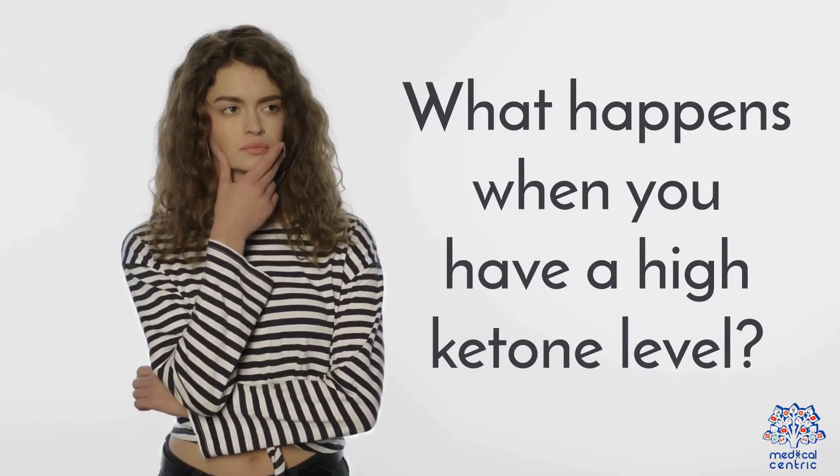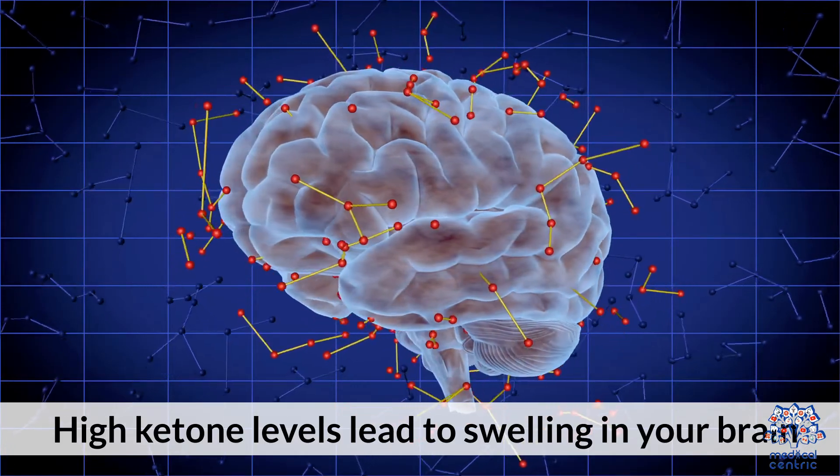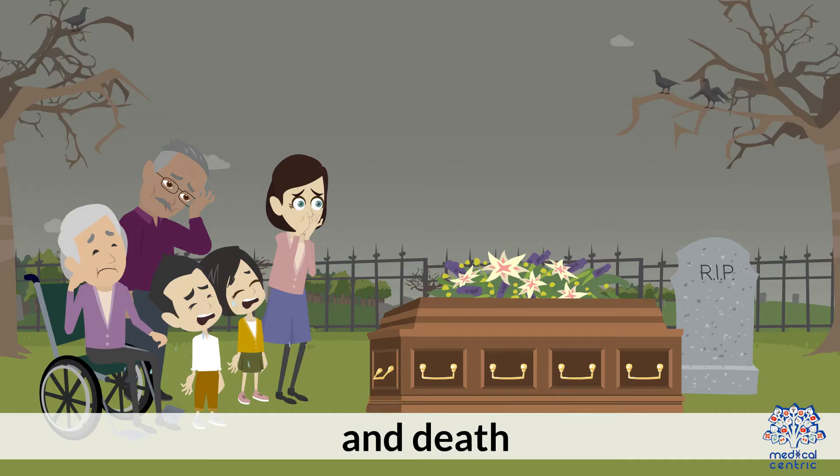What happens when you have a high ketone level? High ketone levels lead to swelling in your brain, loss of consciousness, diabetic coma, and death.